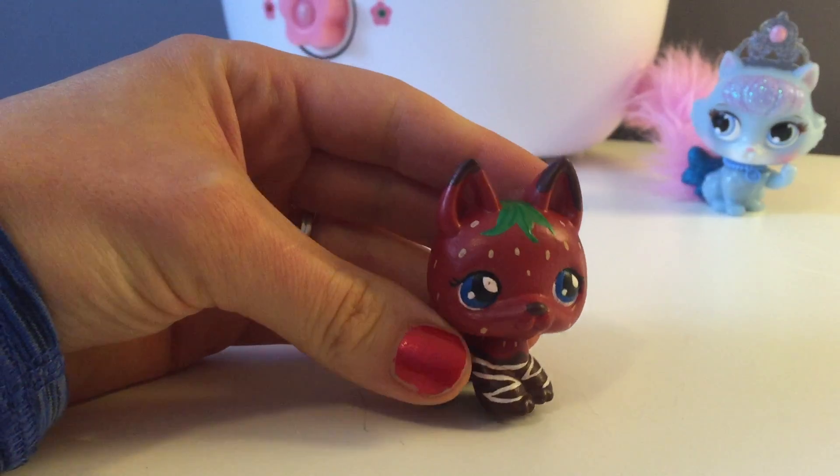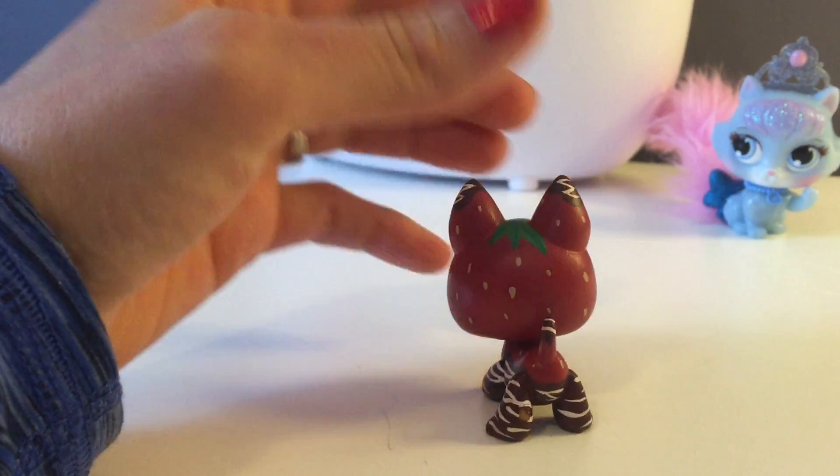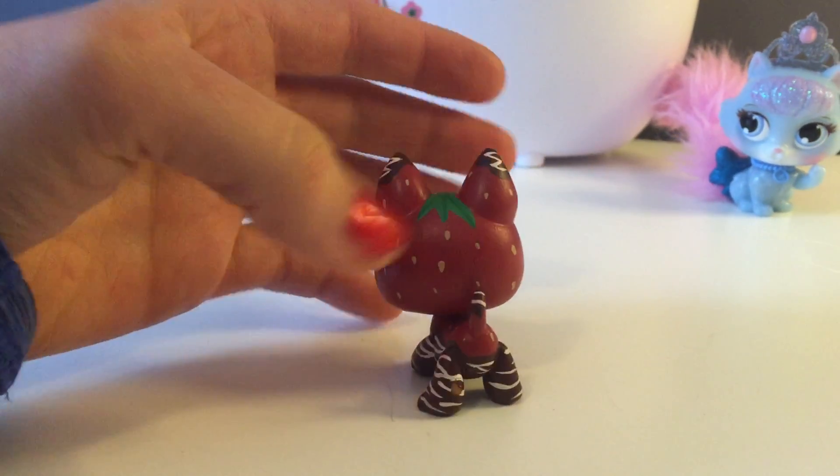She was really old — back from the 90s, one of the original Willis Pet Shops — and she was so old and faded we decided to customize her. She turned out so good.